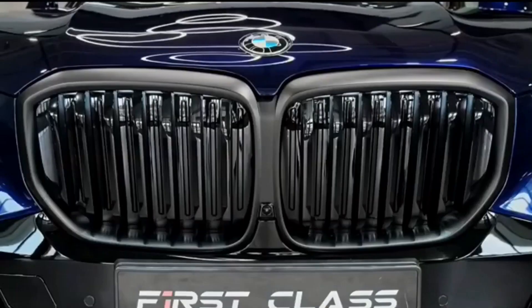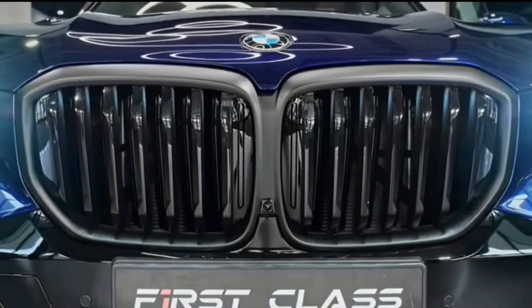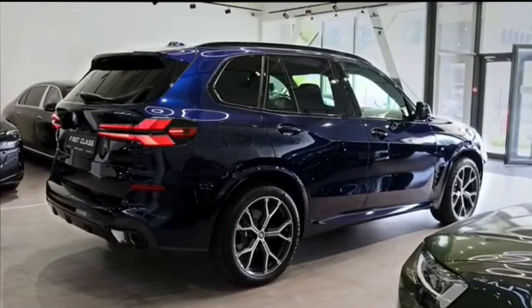It may not be as fun to drive as the Porsche Cayenne, nor is it as effortlessly smooth as the Genesis GV80, but the 2024 BMW X5 blends traits from both of those to create an agreeable and agreeably luxurious middle ground.